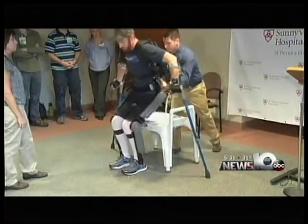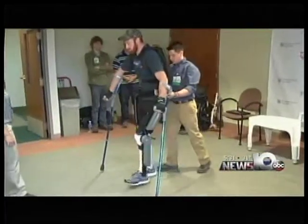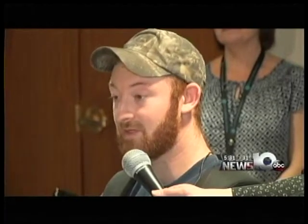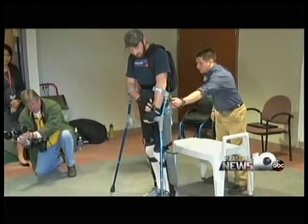I decided that I'm going to walk again. In December, Sunnyview acquired something to help Neff with his goal — a first-of-its-kind technology in the Capital Region: the Rewalk robotic exoskeleton system. I plan on walking again someday, and hopefully I won't need something like this, but in the meantime, something like this will help me get there. It's a bracing system that includes a backpack with a computer and batteries. A wristband gives the system commands.